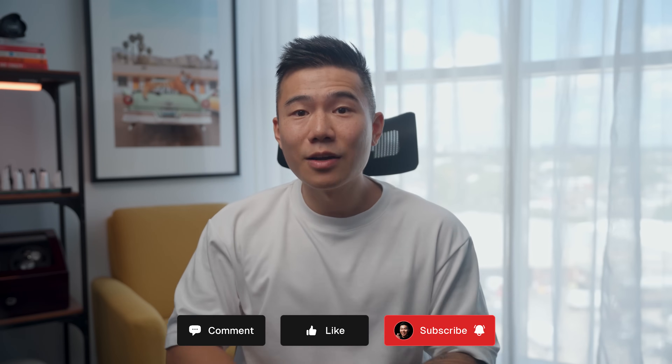Hopefully you enjoyed this video. If you did, make sure to smash that like button and subscribe. If you made it this far, let me know in the comments what color shirt you're wearing. I'll see you in another video very soon.